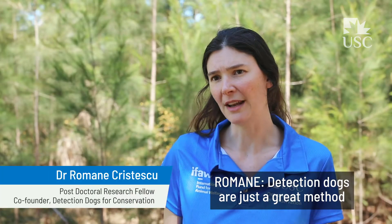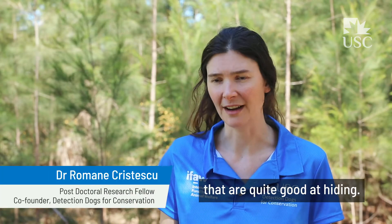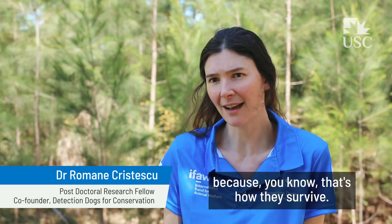Detection dogs are just a great method to find all those animals that are quite good at hiding, and a lot of wildlife wants to hide because that's how they survive.